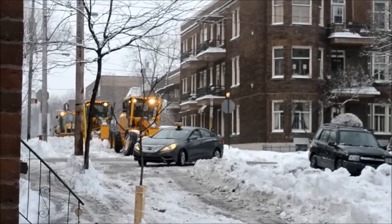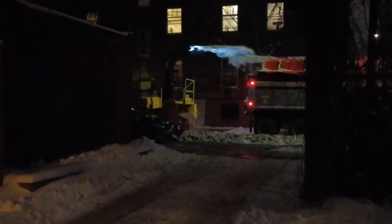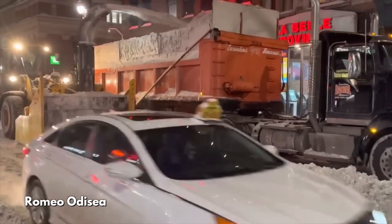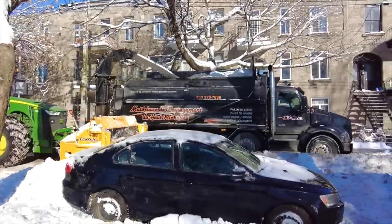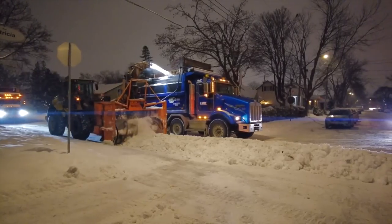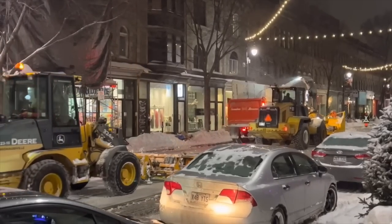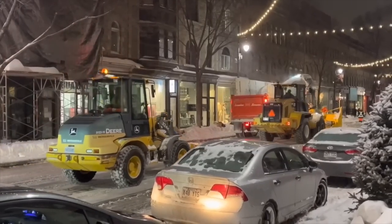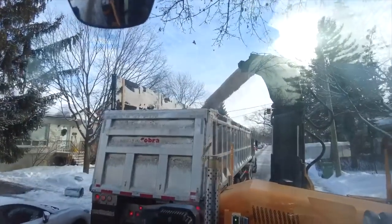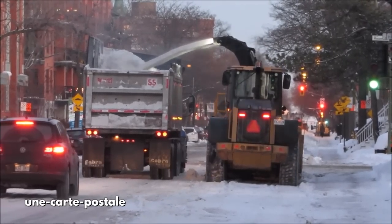Once all the snow is assembled in the middle of the road, the most dramatic step happens — a large snowblower comes through to gobble up the snow and spit it out into a dump truck or semi-trailer truck following along right beside it. Afterwards, you can still get smaller plows coming through again, tidying up any leftover snow. The results are impressive — because of snow removal and not just snow clearing, streets can look completely different before and after, especially for bigger snowfalls.